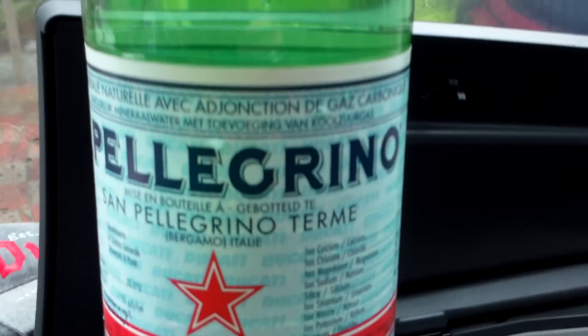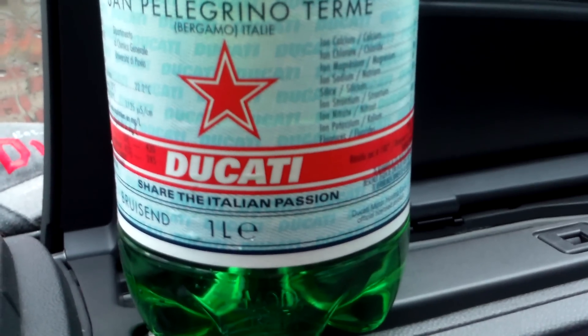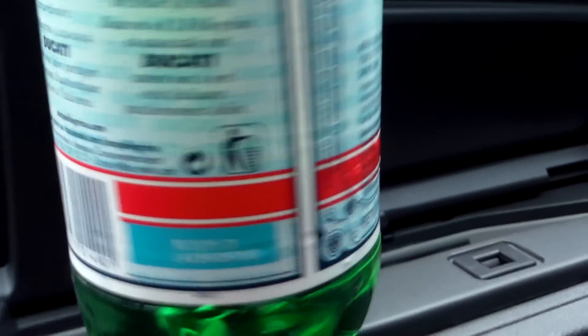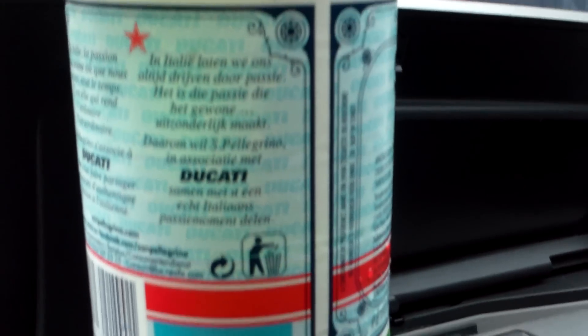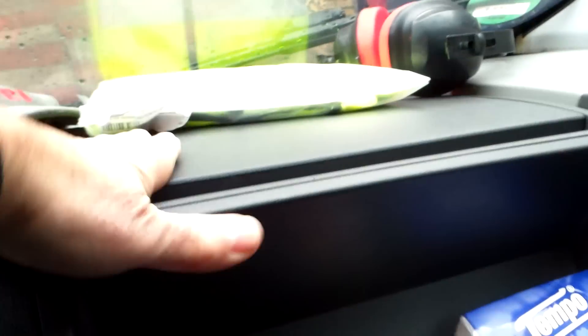They've worked together with Ducati — two special brands meeting. So if you want to drive your Ducati, stay sober or keep healthy. Not sure what it all says, a lot on here. Oh, 'the passion of a good product' — Ducati and San Pellegrino. It's a plastic bottle so it won't break. I'll keep it cold in the fridge.